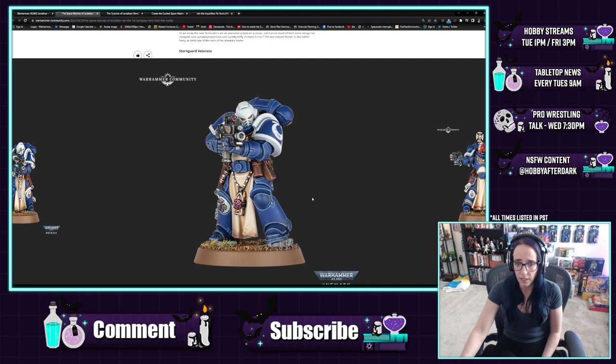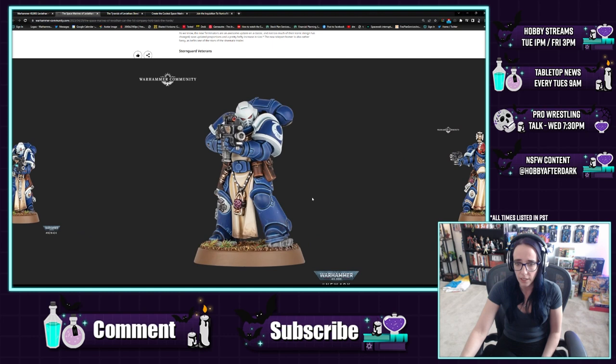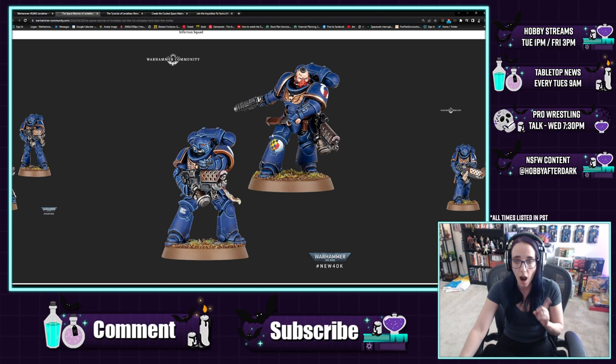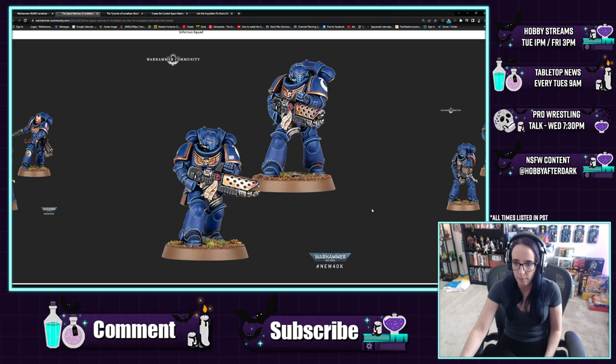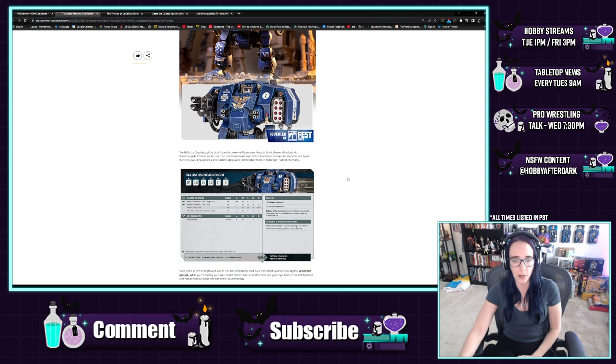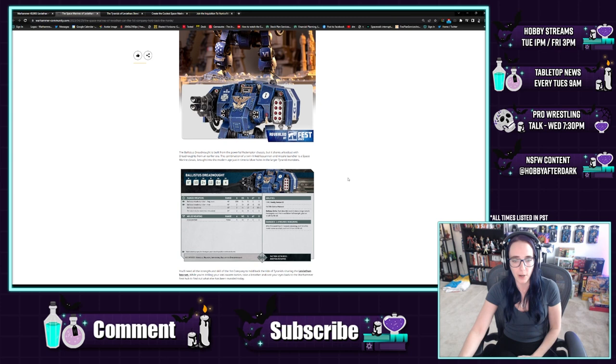We also got Sternguard Veterans - I don't know if these are new sculpts, but they look really good. Having the cloth there adds a regality to them, and honestly great for Dark Angels players. The Inferno squad - I actually really enjoy the look of this. I really like the gun, it looks amazing, and the way they weathered it really makes it look like heated metal. And then of course the big boy, the Ballistus Dreadnought. He looks wider to me, and I'm pleased by that. Overall very happy with the Space Marines.